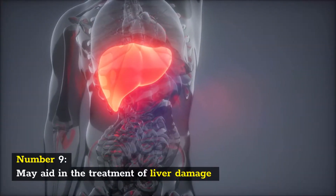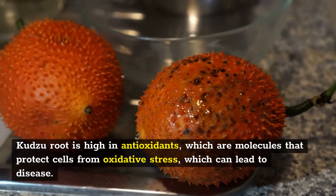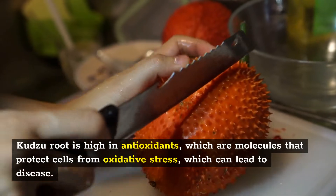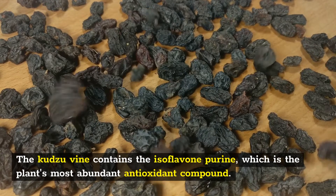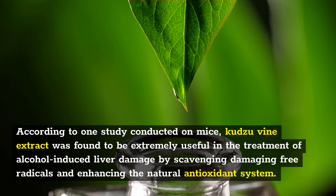Number 9: May aid in the treatment of liver damage. Kudzu root is high in antioxidants, which are molecules that protect cells from oxidative stress, which can lead to disease. The Kudzu vine contains the isoflavone puerarin, which is the plant's most abundant antioxidant compound. According to one study conducted on mice, Kudzu vine extract was found to be extremely useful in treating alcohol-induced liver damage by scavenging damaging free radicals and enhancing the natural antioxidant system.